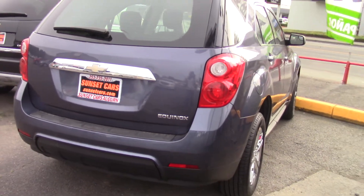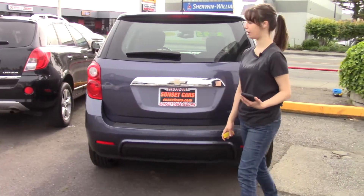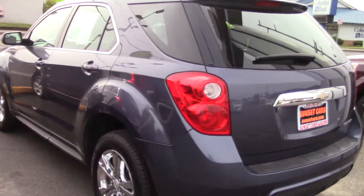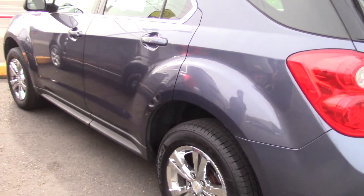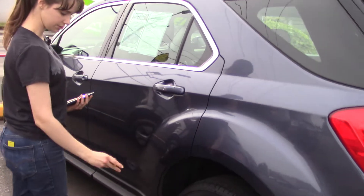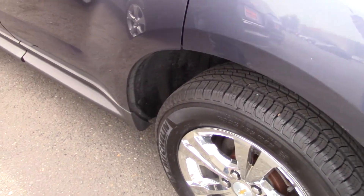First off, it gets 32 highway miles per gallon. This is a definite head-turner kind of a car. It's a beautiful color — a nice, dark periwinkle blue. It's not a normal blue that I see very often, and it's really quite nice. Also, the bright chrome wheels add an extra spark to it. It matches the trim around the windows.